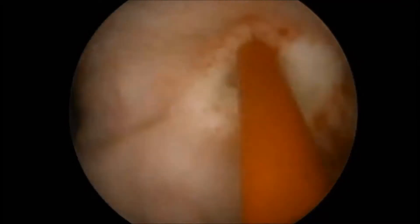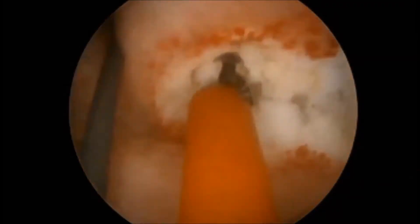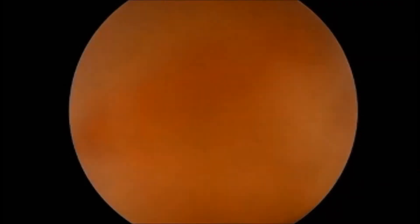With cystoscopy, we incised the ureterocele with holmium laser by giving a smile-shaped incision.